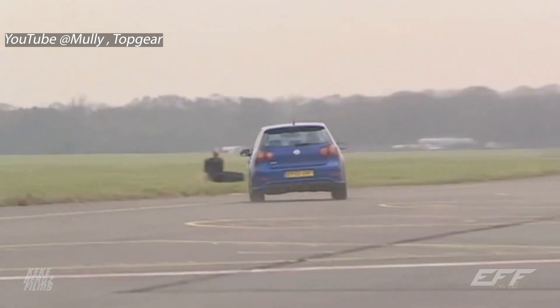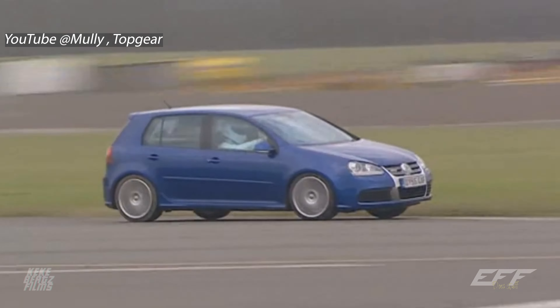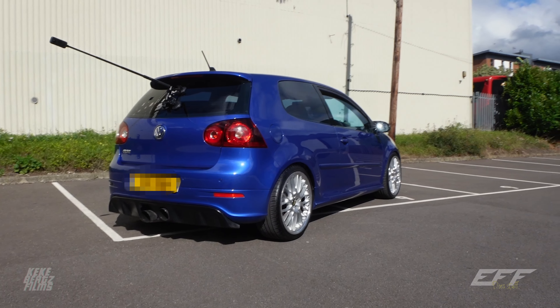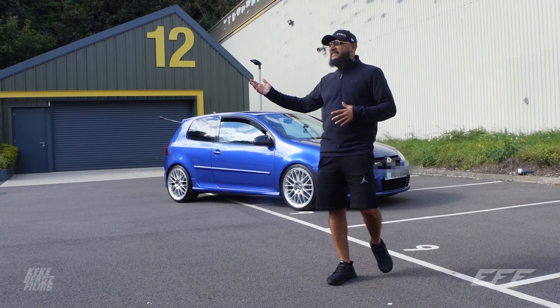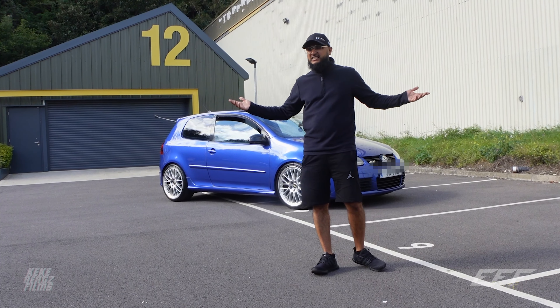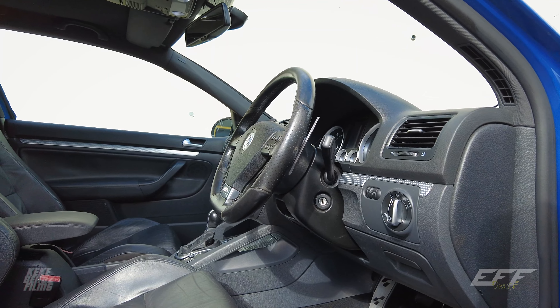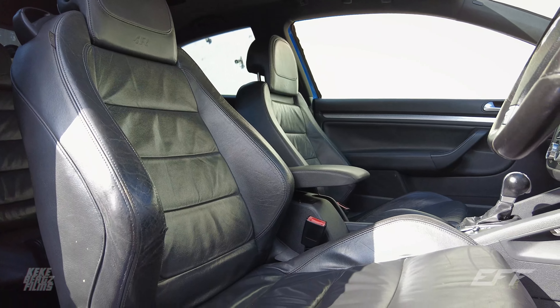This is a bit of a hero car, a poster car if you're my age and in your 30s. Growing up, this R32 was on point. We're going to find out today: how does it fit into today's world of hot hatches? Is it going to be somewhere that's going to go up in value? Is it something that just hasn't aged very well?